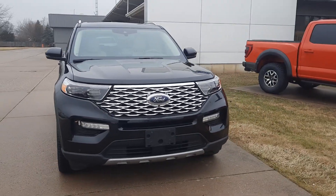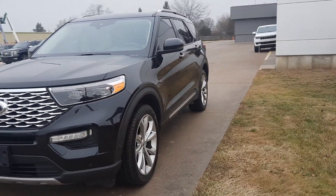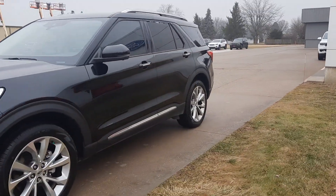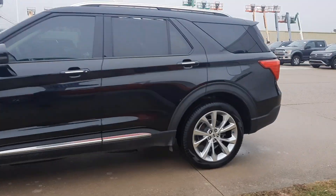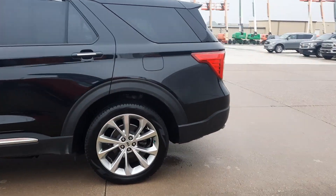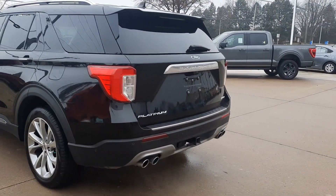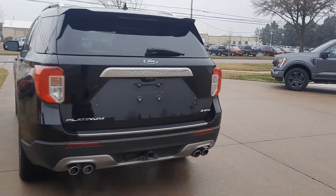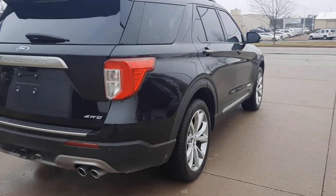Angel here at Terry Henricks Ford. Going to take you on a quick walk around of this 2021 Ford Explorer Platinum. This one does have front and rear park assist, power liftgate, tow package, and it is four-wheel drive.